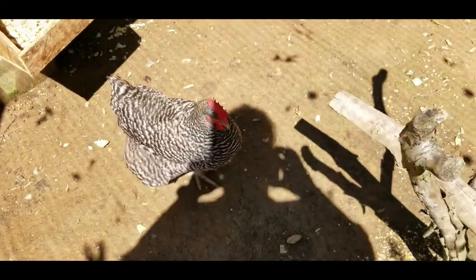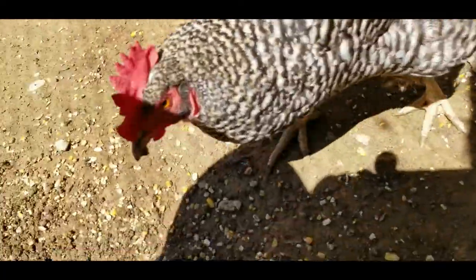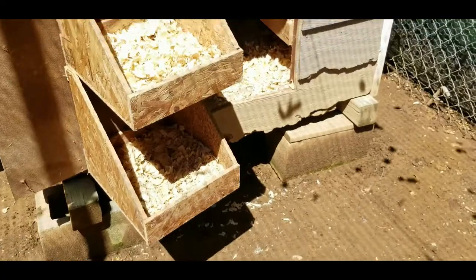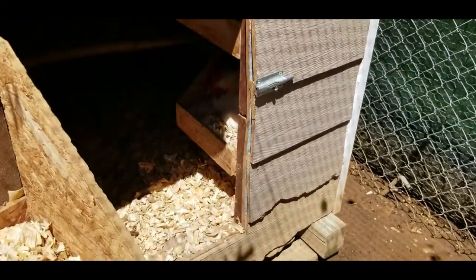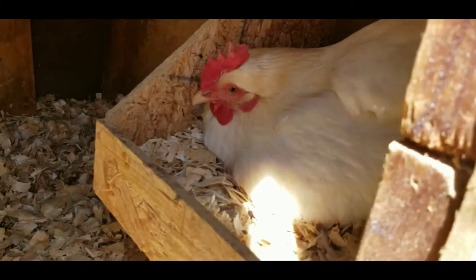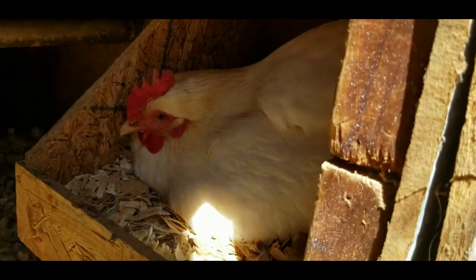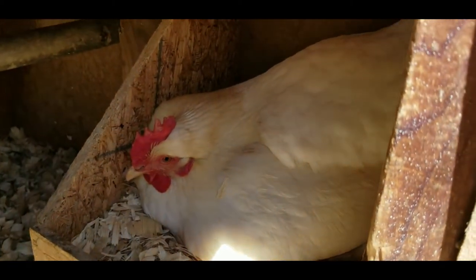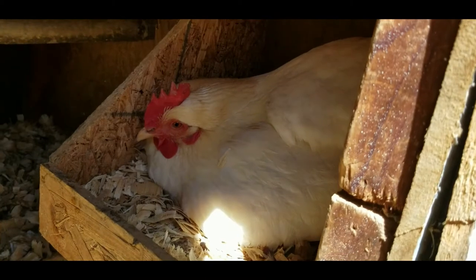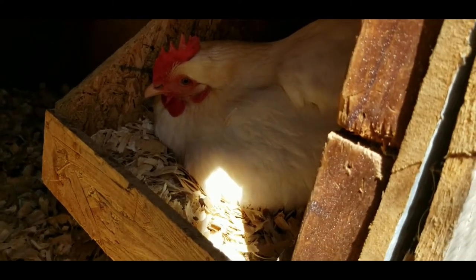Hello, thanks for tuning in. One of our hens wants to be a mama really bad and we don't have a rooster. I think they call it brooding — she's been laying puffed out in her box for a while now, so we're gonna have to move her and try to fix it.